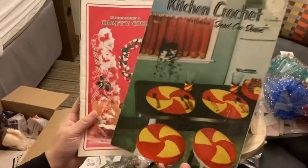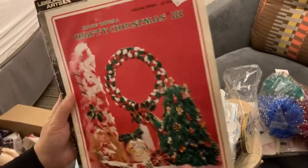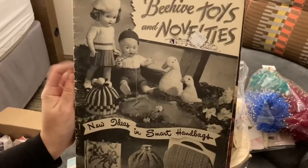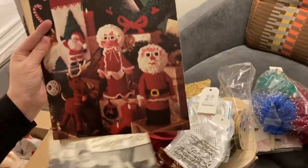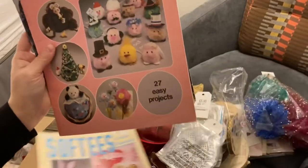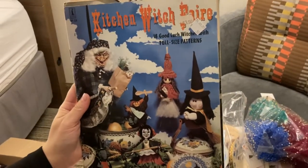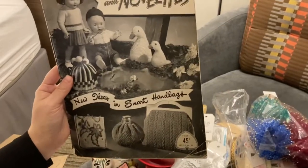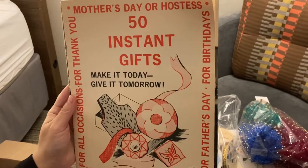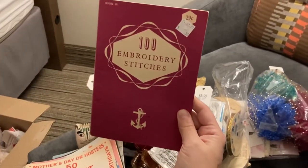I found some awesome old crochet and crafting books: Crafty Christmas Volume Three, Beehive Toys and Novelties, Crochet for Christmas, Softies of the Season, The Great Pom-Pom Book, Kitchen Witch Fair — and I got two of those — Mother's Day or Hostess: 50 Instant Gifts, and a little one called 100 Embroidery Stitches.